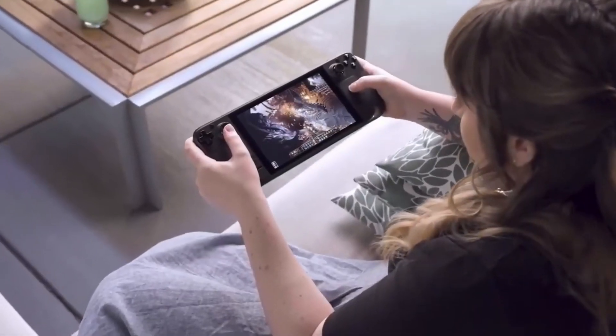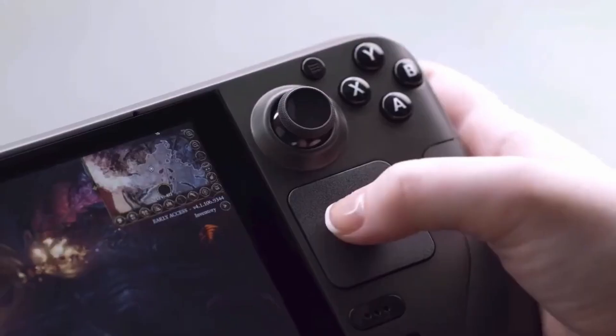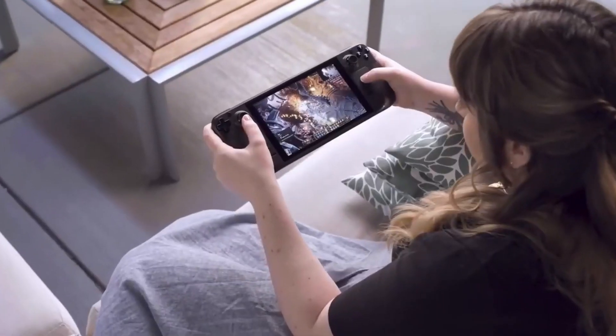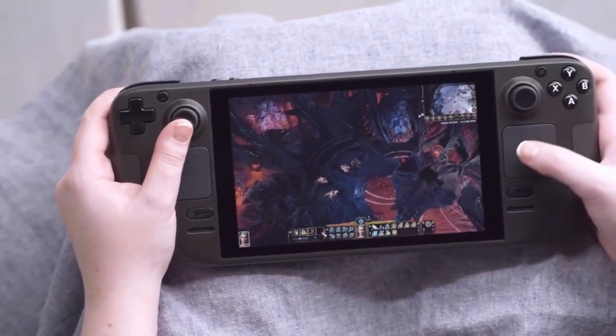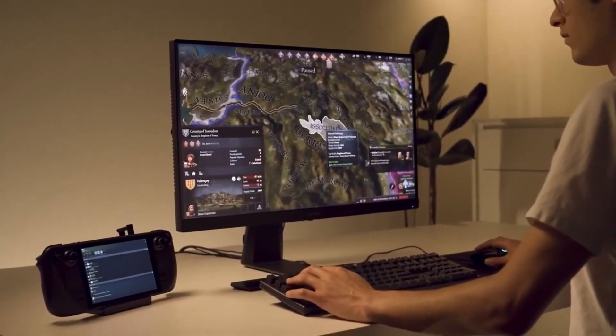I've used Windows on my Steam Deck for six months now. While this isn't a video about specifically my personal experience, just to give you an indicator of where I'm coming from — how much experience I've had with Windows on my Steam Deck — and whether or not you should install it on your Steam Deck as well.